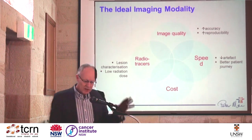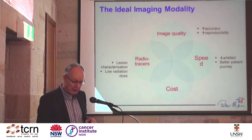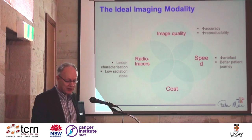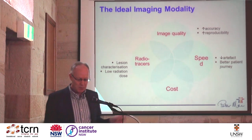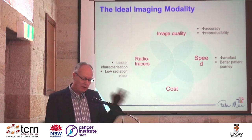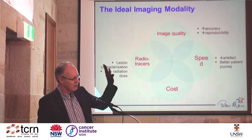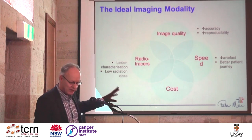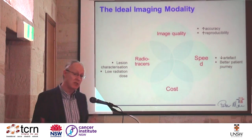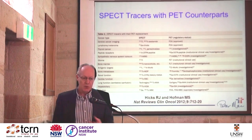Looking at the critical things needed in ideal imaging: high image quality, speed, low cost, and availability of radiotracers. Everyone has said image quality and speed are on the side of PET, while cost and availability of radiotracers are on the side of SPECT. There are many more tracers available for SPECT imaging than for PET imaging. But it shouldn't be so.